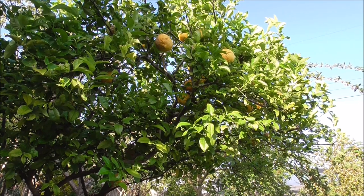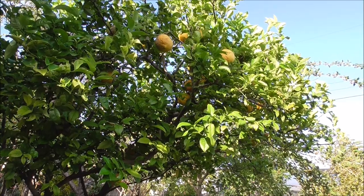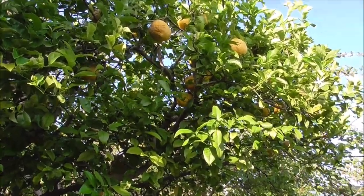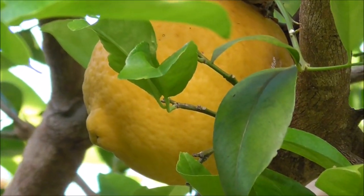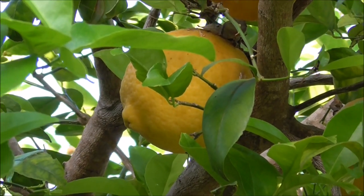In this video, I want to tell you about the Ponderosa lemon. This is a very hardy lemon tree which I planted in my yard about 10 years ago. Since that time, it has grown and grown and produced beautiful lemons. That's the one I'm going to pick to show you some of the characteristics of the fruit.